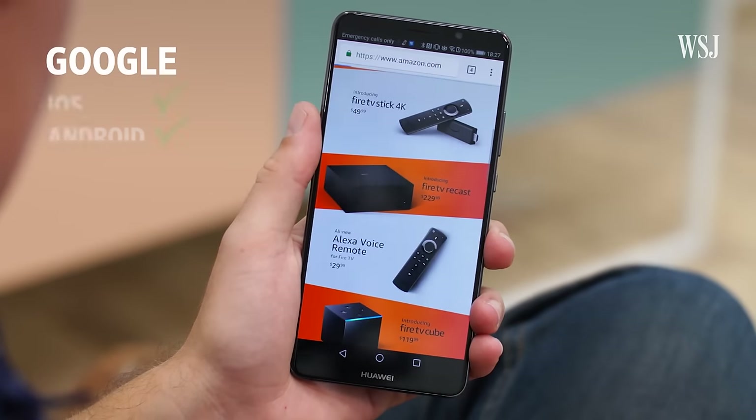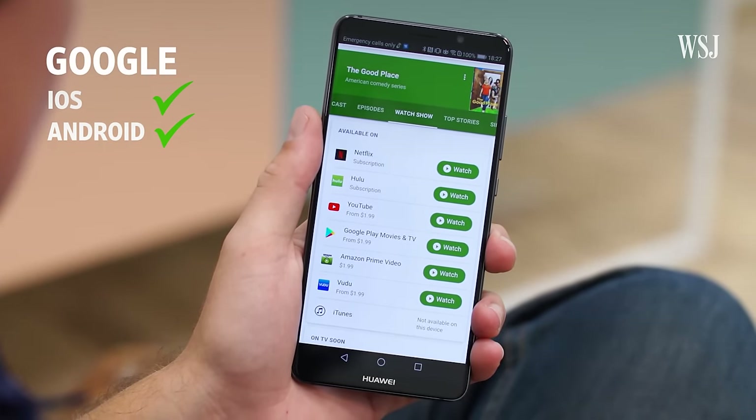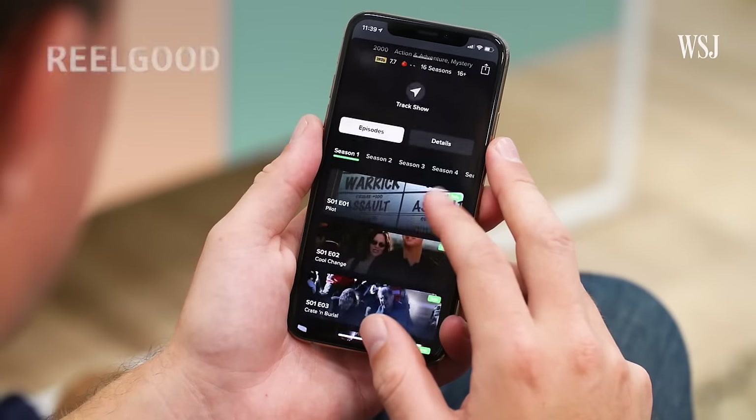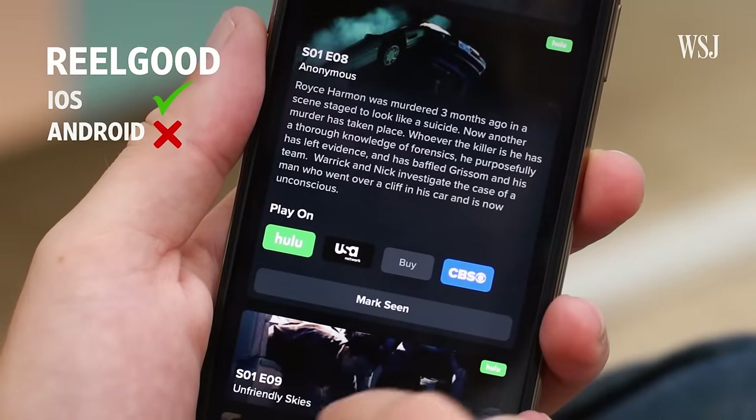The other half is actually finding stuff to watch. What you really need is a TV search engine. You can use Google, by the way — search for something like 'Watch The Good Place,' and it'll give you at least a partial list of places you can find the show. I also like Real Good for the same kind of search. It searches hundreds of services and has lots of recommendations and search options.